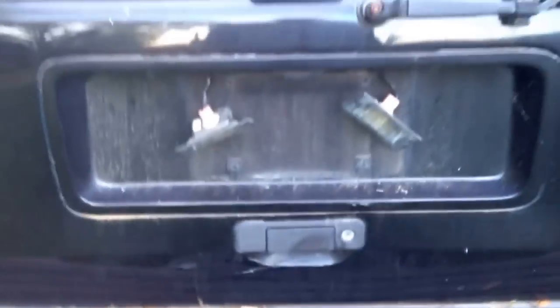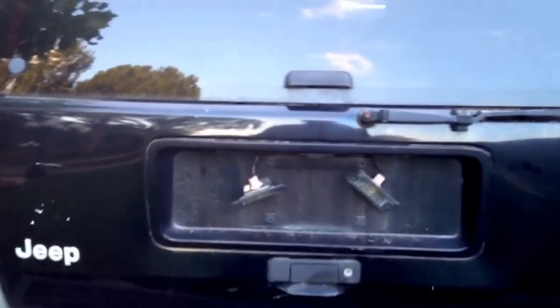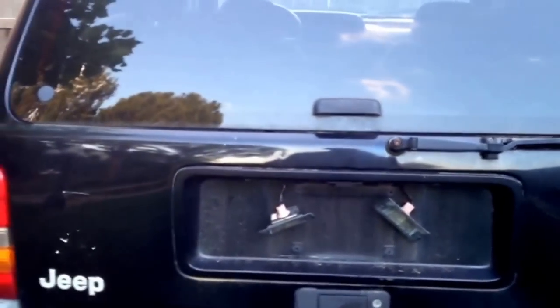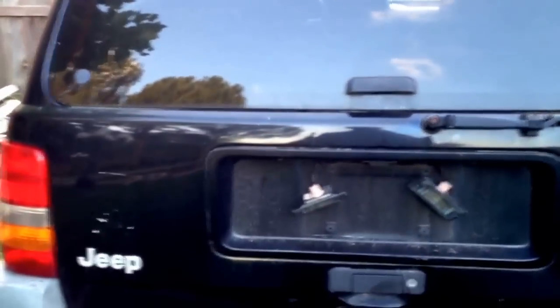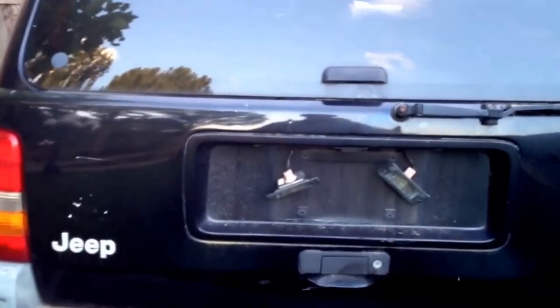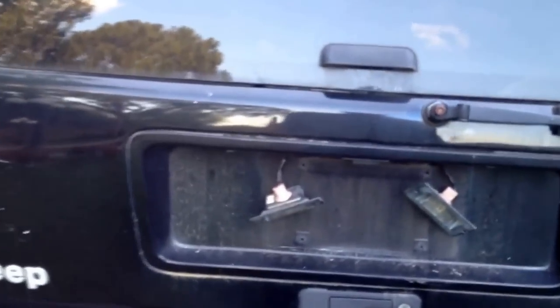So how do you get into these things? There are a couple of references on YouTube, but what concerned me was that they seemed to tear up the inside cover of the back door trying to get down into the latch to release it. I didn't like that, so I did a little research and thought maybe I could get to it through the license plate area.